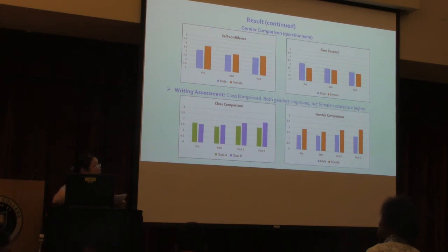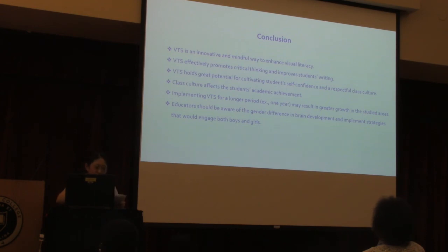This explains why females perform better in writing, which may have contributed to higher self-confidence levels, as seen in the earlier graphs. In conclusion, because of its inquiry-based, non-threatening, open-ended group discussion style using familiar art images, VTS is a truly mindful way to enhance visual literacy in elementary students. VTS encourages students to observe, think, and interact with art and with each other, effectively promotes critical thinking, improves students' writing by making their thoughts more complete and organized, and holds great potential for cultivating students' self-confidence and respect for class culture. Respect for class culture also greatly affects academic achievement — as seen in the graphs, Class B had significantly more success in writing.